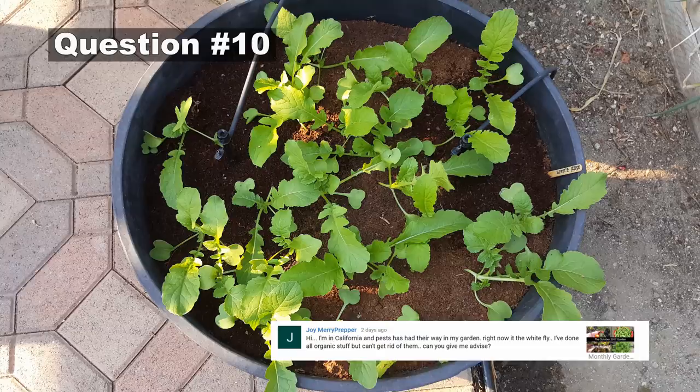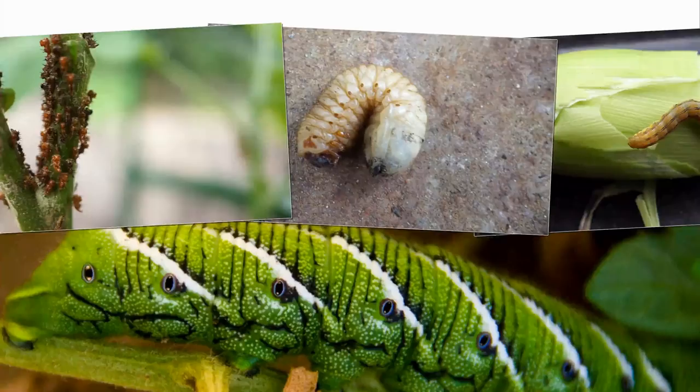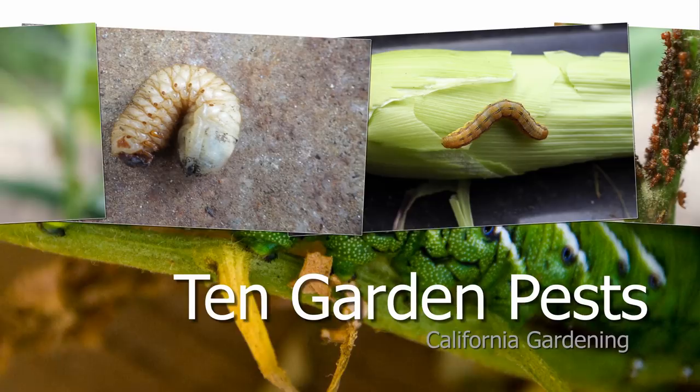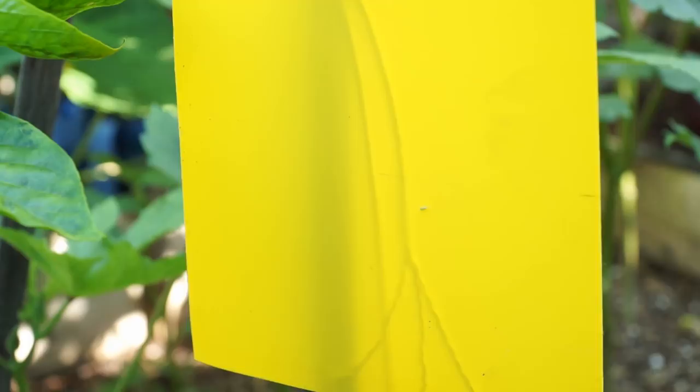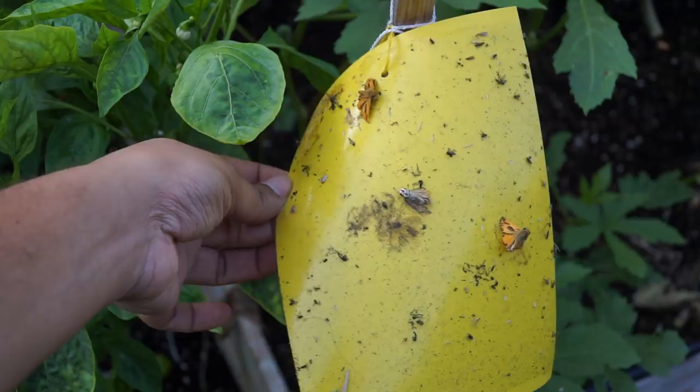The final question comes from Joy Mary Prepper: I'm in California and whiteflies have had their way in my garden — I've used all organic stuff but can't get rid of them. I've covered getting rid of whiteflies in a previous video. The easiest way is to spray them off with water. You can also use yellow sticky whitefly traps, which work great especially when you have a lot of them. Using both in tandem gives you the most effective whitefly control.